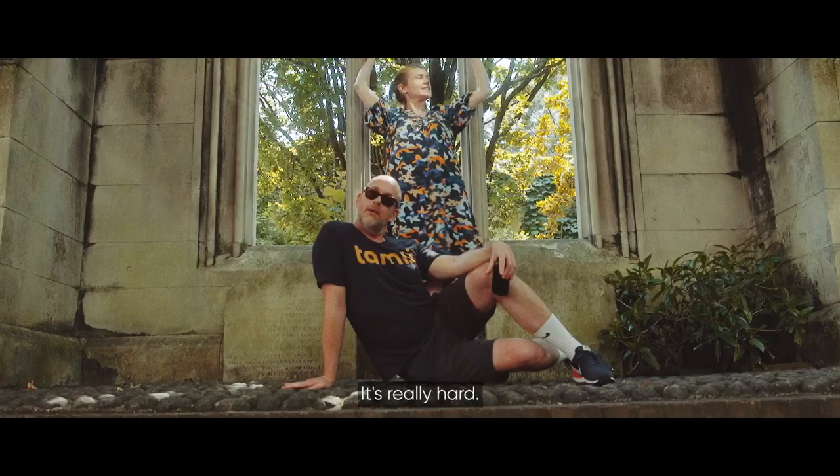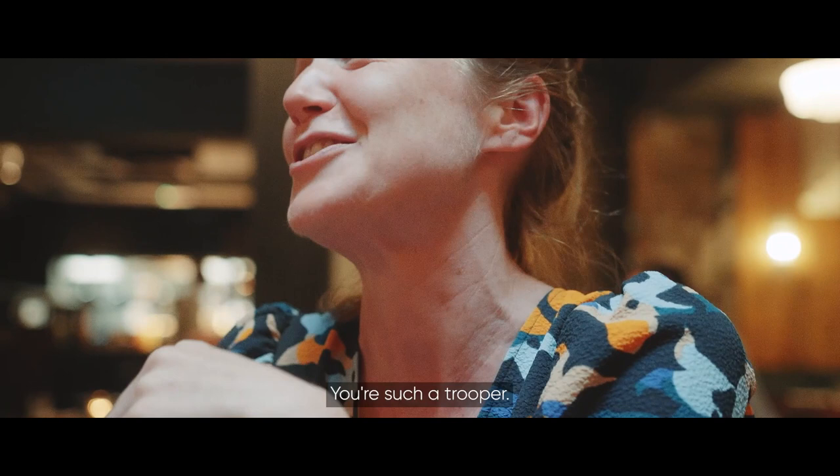It may look all glamour, glamour, glamour, but being an influencer... it's hard. It's really hard.